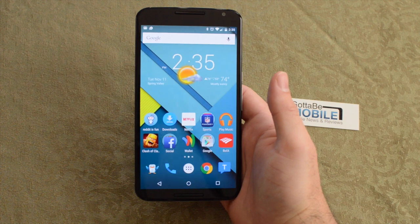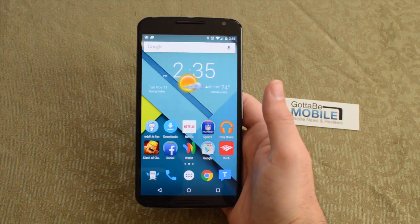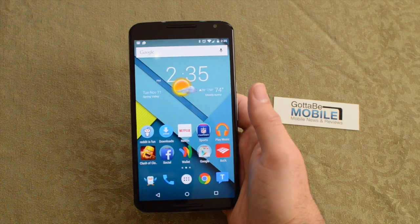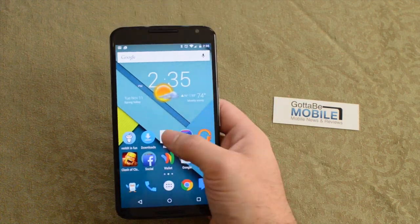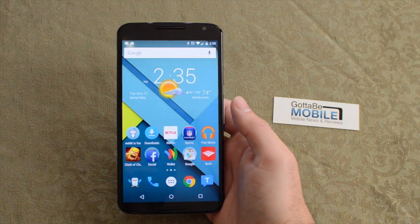I love the size. Google said earlier this month that if you use a big phablet like this for more than a week, you're not going to want to go back. I've never really been a phablet user, but I like it. I've been using it as my daily phone for a while and it's a great experience, especially with Android 5.0.